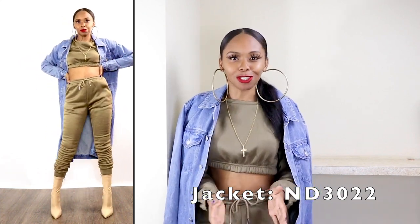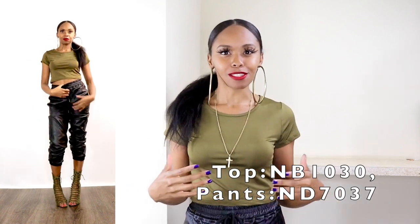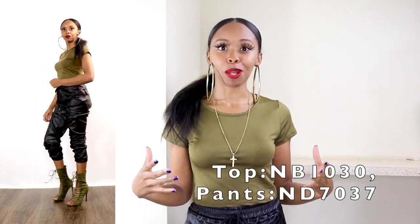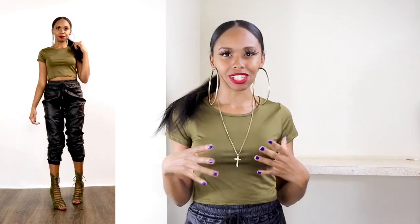I now offer denim, so this cute denim trench jacket is great to throw on with this outfit. Fall is all about layering — the more layers, the better your outfit looks, and fall layers tend to complete an outfit. This crop top has been on my website for a while as part of the basics, and it pairs well with these full leather jogger pants, which is one of my personal favorites for fall because it's edgy and trendy.